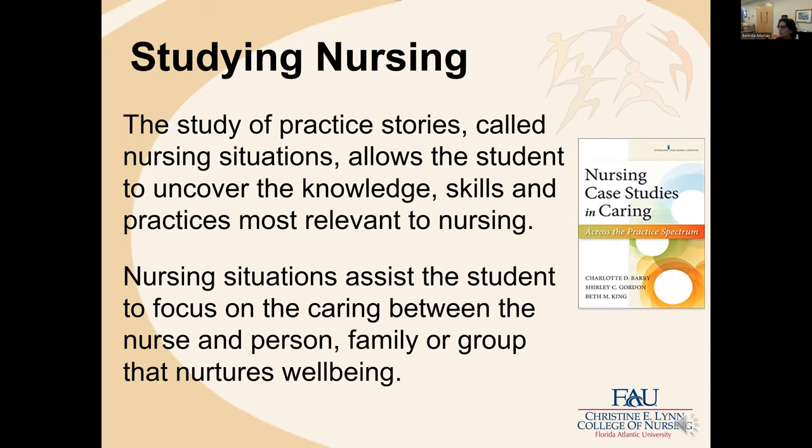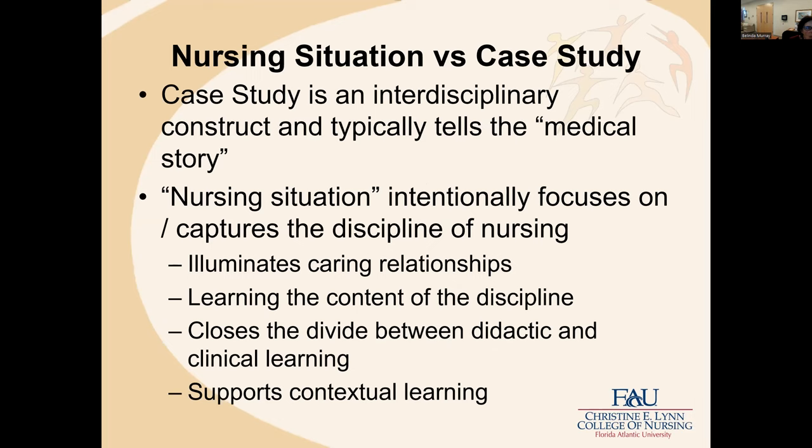We study nursing through practice stories called nursing situations, which allow the student to uncover the knowledge, skills, and practices that are most relevant to nursing. Nursing situations assist the student to focus on caring between the nurse and person, family, or group that nurtures well-being. We are always focused on nursing as a discipline and the object of nursing. So what is the difference between a nursing situation and a case study?